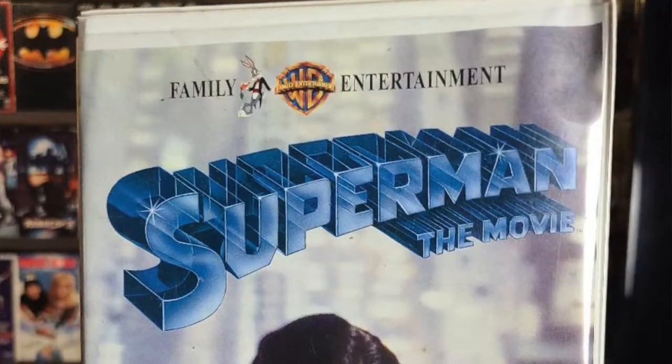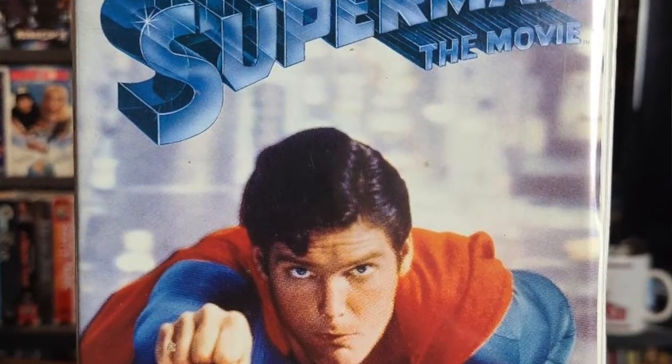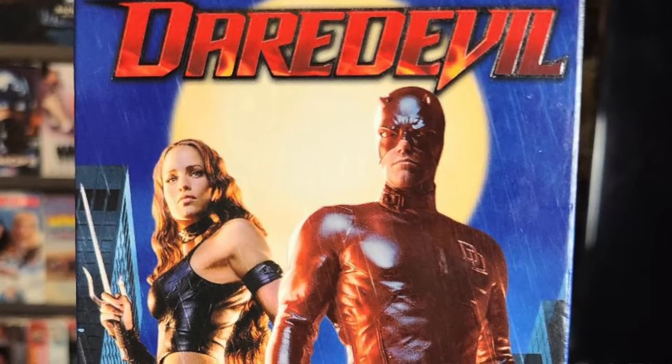The other clamshell I got is probably my favorite find of the week, and that's the original Superman starring Christopher Reeves. I'd like to send a special shout out to Mama Reels for assisting me with this one. This is a legendary movie and was a big reason why I'm a DC fan to this day. I've never seen it in a clamshell case before, so that made it extra special.